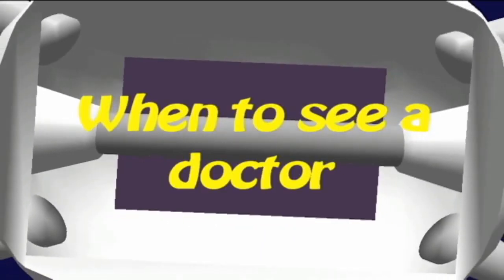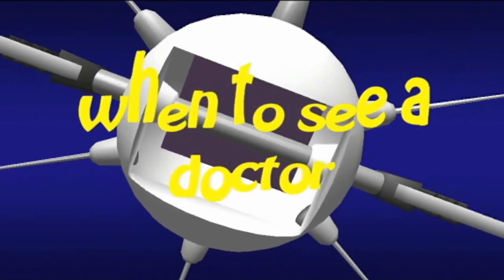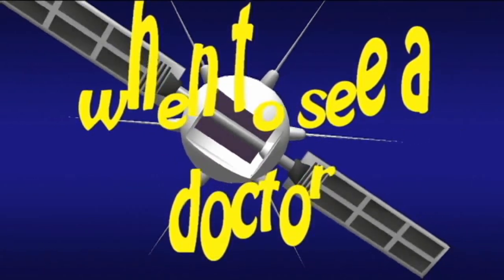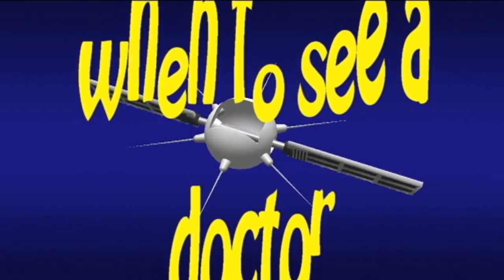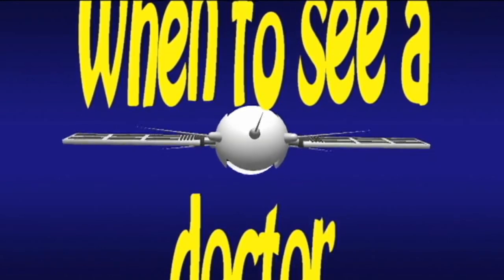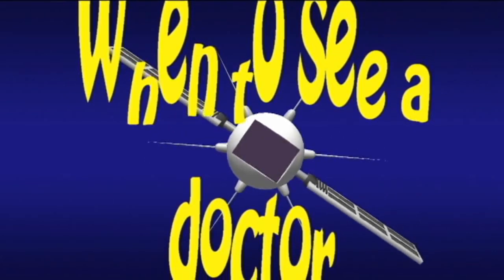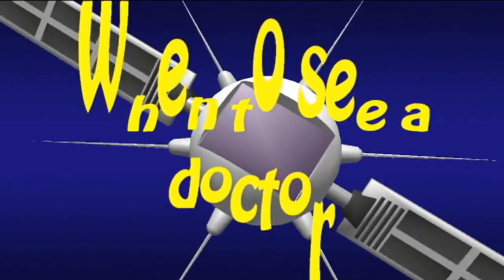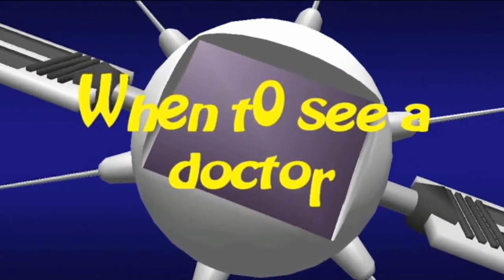When to see a doctor: In general, a non-cancerous lump will feel soft and movable. Anyone concerned about a hard lump under their skin should see a doctor for a diagnosis. Hard lumps are often nothing more than a cyst or swollen lymph node. People should seek medical attention for a lump under the skin if they notice any changes in the size or appearance of the lump, the lump feels painful or tender, or the lump appears red or inflamed.